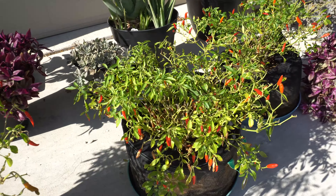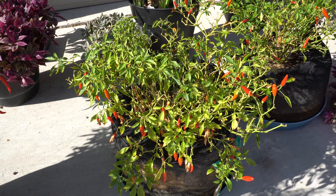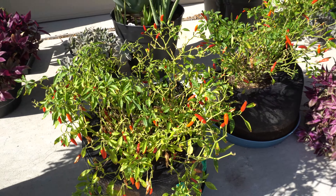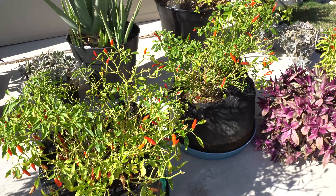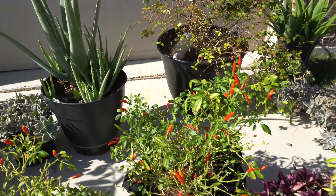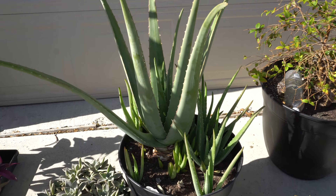Here's some more peppers, and every time I pick them it seems like they keep putting back even though it's already coming to the end of the season. I'm still getting a good amount. Somebody asked about the aloe in the last video.